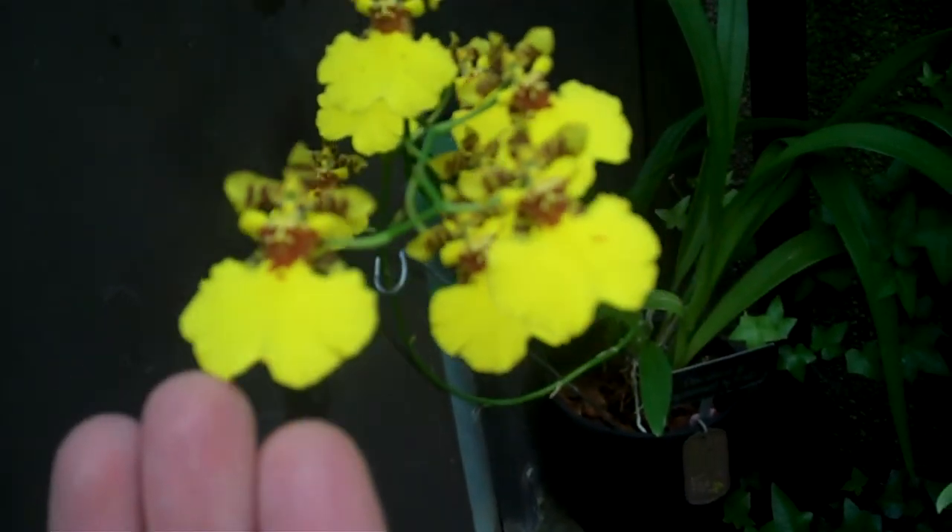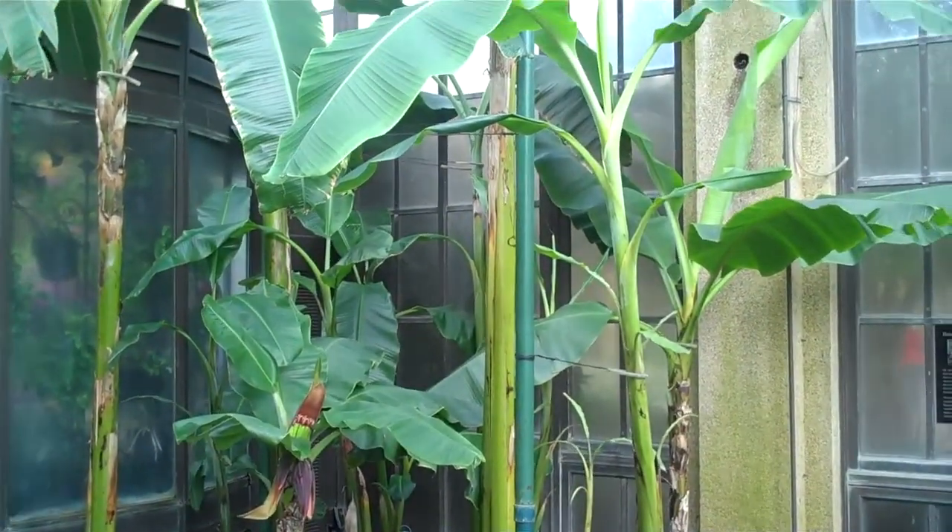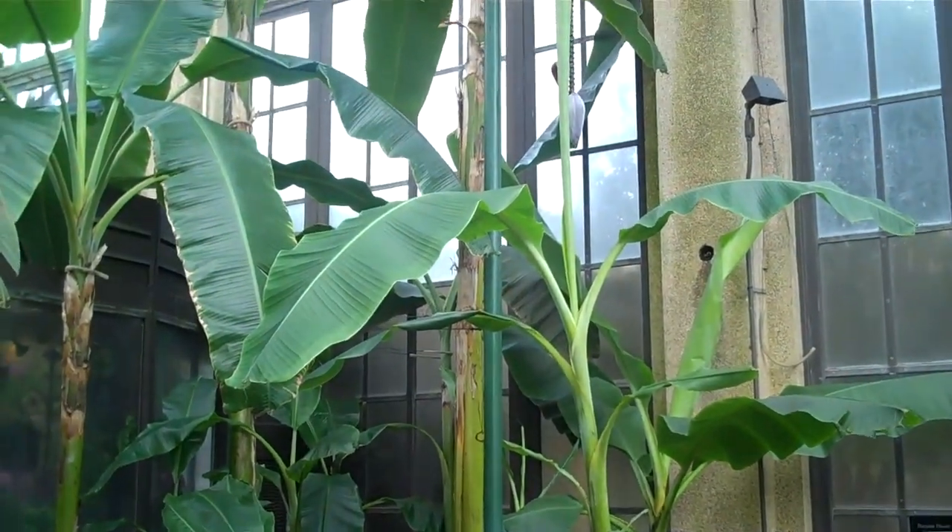I don't think the detail holds up. Here's a banana tree — following it upwards, see the bananas?